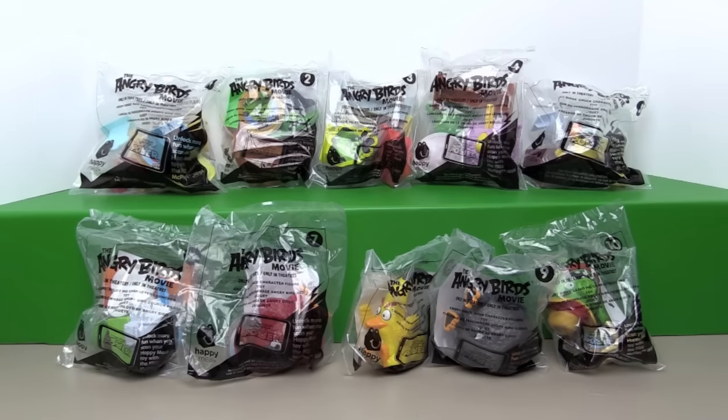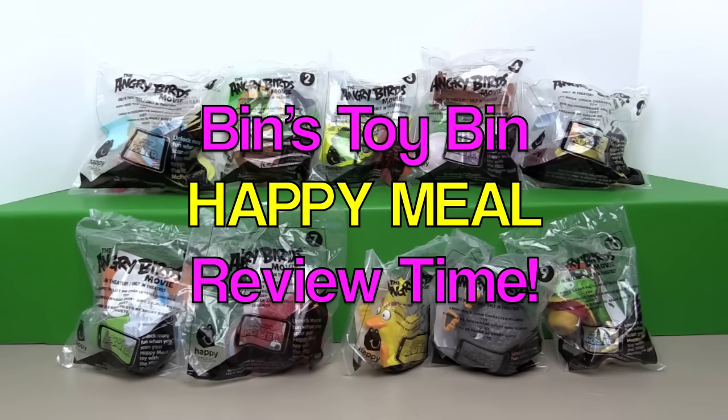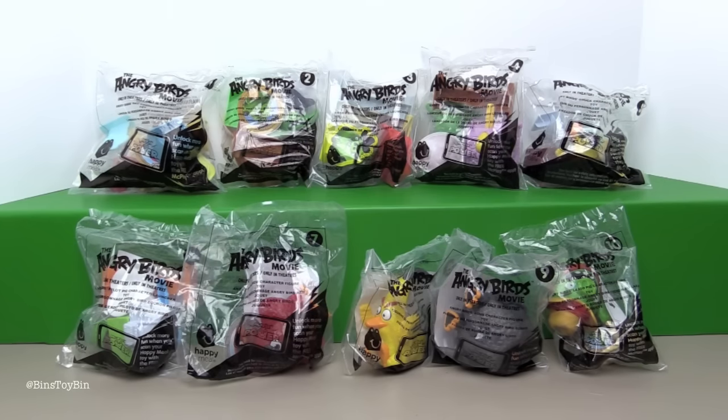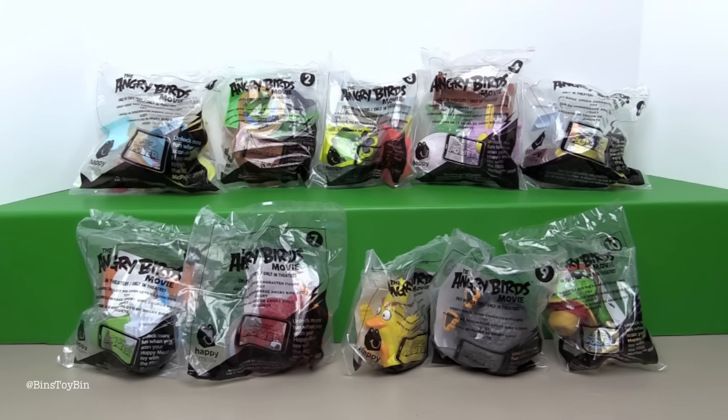Hi everyone, it's Jon and Ben and it's Happy Meal Review Time! A little late, but we have a full set of all ten toys here based on Angry Birds the movie, only in theaters. We have not seen this movie yet. If you guys have seen it, is it any good? Is it worth seeing the Angry Birds movie?